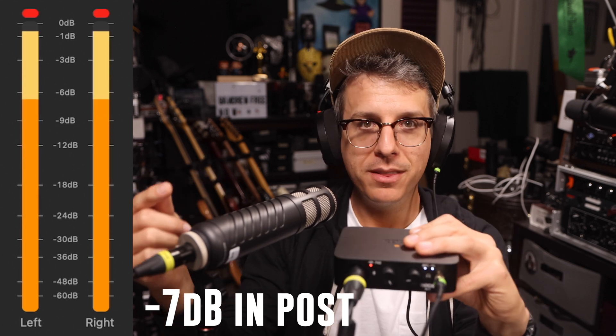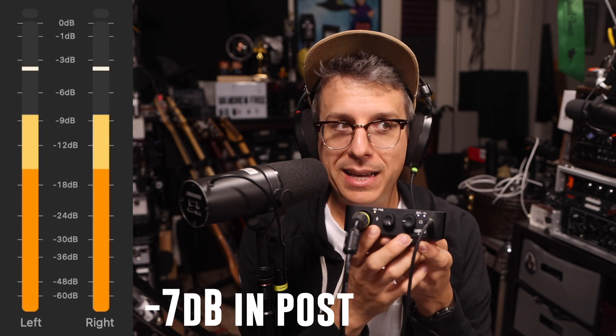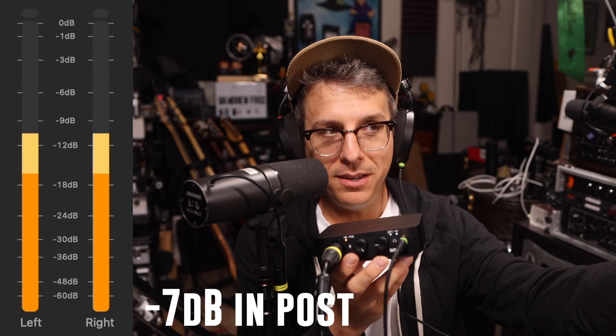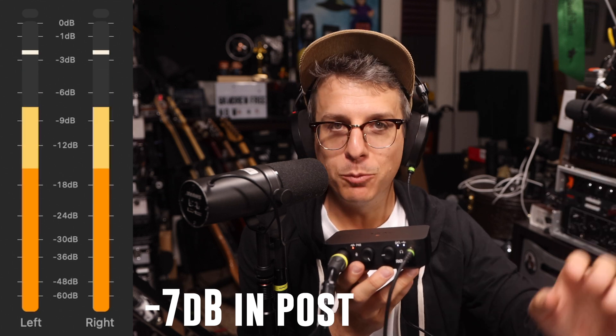Let's go ahead and try the SM7B. I am now on the SM7B running directly into the AI1, and as you can see on the meter, we're peaking around minus 3 to minus 1 dB. If I get excited or loud at all, we can actually distort — we can clip the A-to-D converters. So thanks to this firmware update, this interface now has enough gain to drive the SM7B, and you don't have to do any boosting in post.